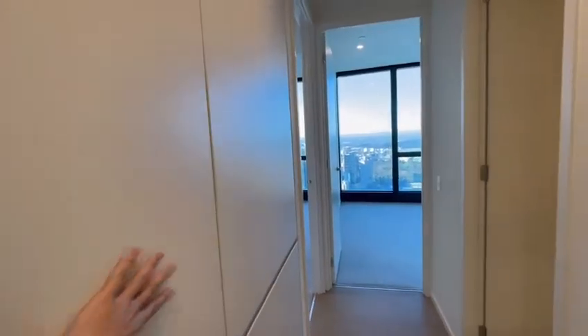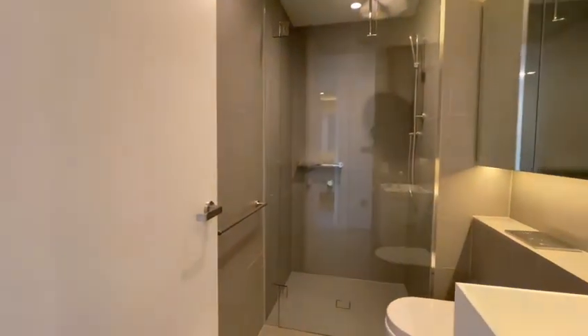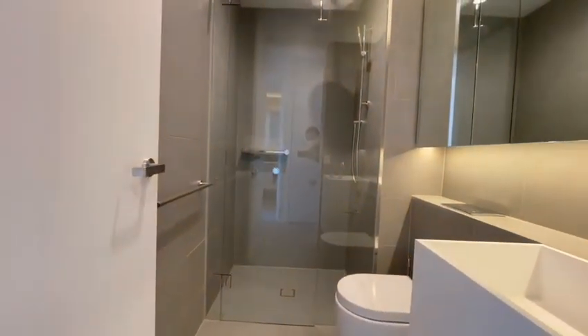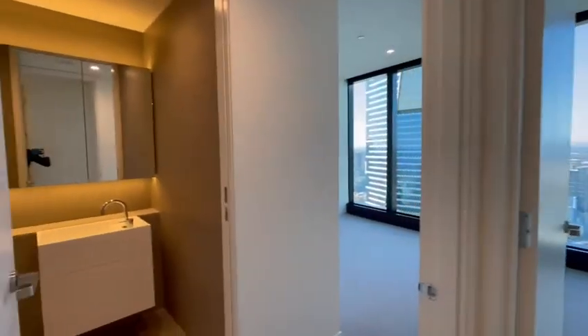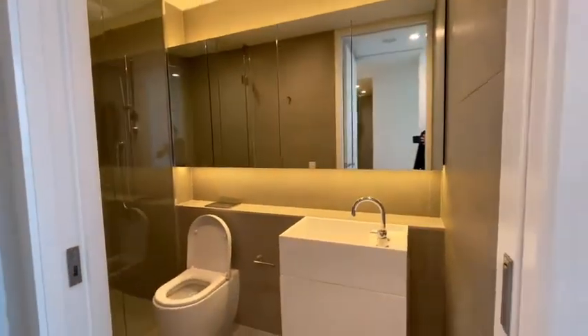That's the laundry. Common bathroom, that's the first one. On the left hand side, that's the first ensuite bathroom.